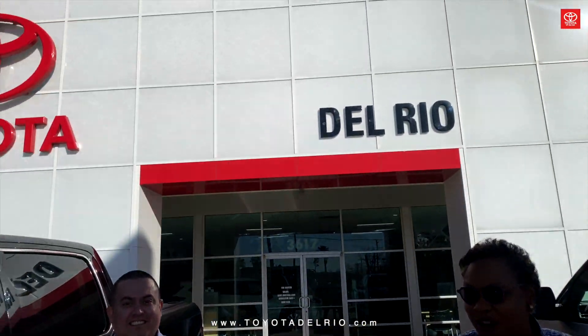Hey, this is my husband's truck — what are you doing with it? Oh, I forgot, he traded it in for a brand new 2022 1794 Tundra, only here at Toyota of Dario.